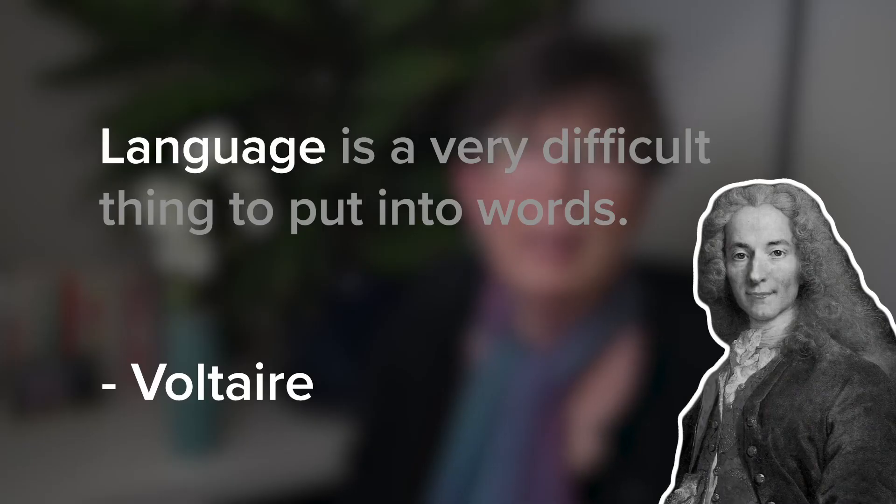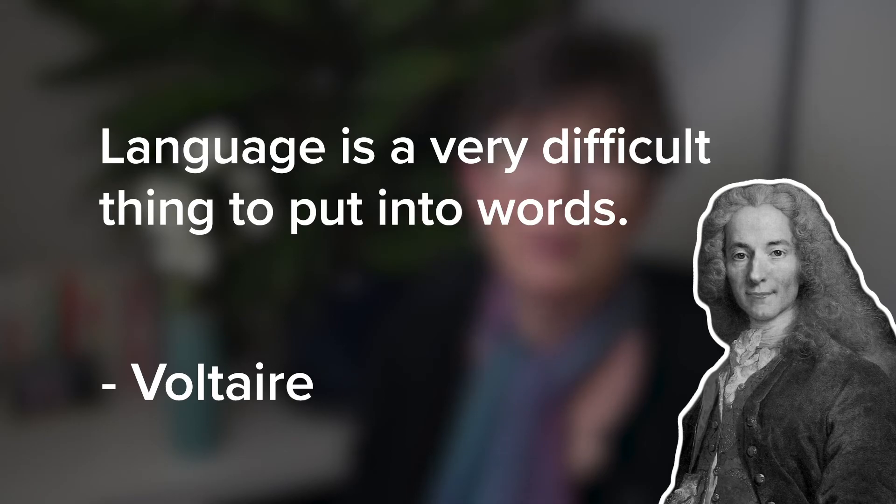Finally, let me wrap up with the words of the French writer, historian, and philosopher François-Marie Arouet, more commonly known as Voltaire: "Language is a very difficult thing to put into words." Umida, I know it's so challenging to learn another language. I'm continuing to struggle to improve my own fluency in French. But if your goal is to work and study abroad, being fluent in English will be hugely beneficial to you. Use that as your motivation.